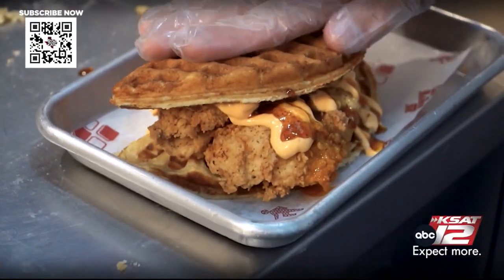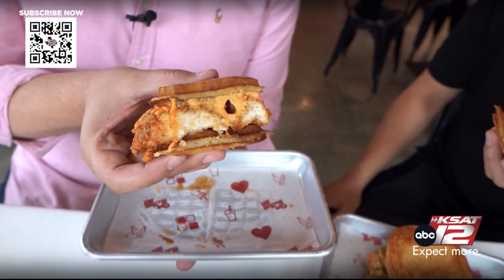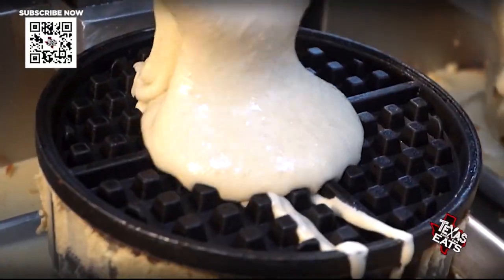Super tender. Look at that cross section right there, that looks fantastic. Cheers to you. That's the chicken and waffle sandwich. Oh my gosh, the OG chicken and waffle sandwich is so good!